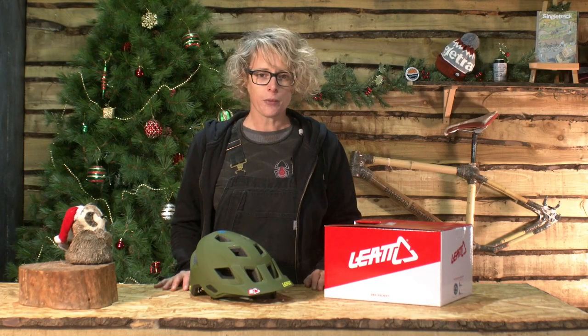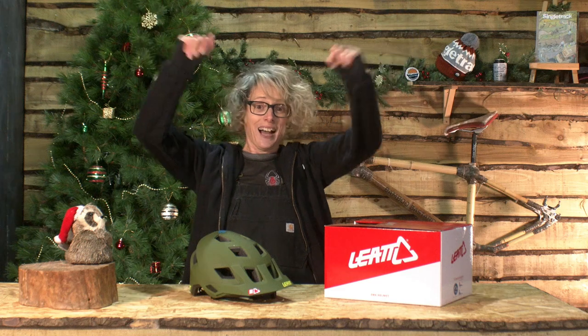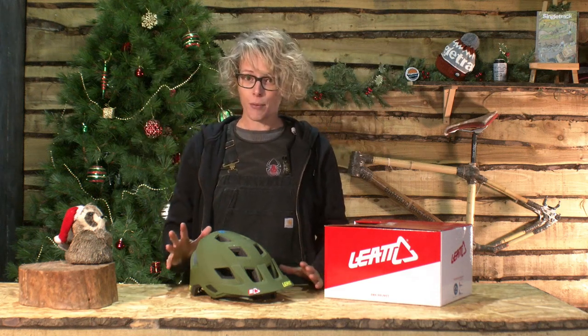Hi, welcome to singletrackworld.com. I'm Hannah, and this is the last day of 2020 and the last day of our big giveaway. If you're only just joining us, where have you been? It's not too late — you haven't missed everything, though you've missed quite a lot.